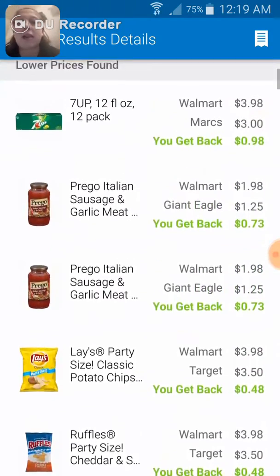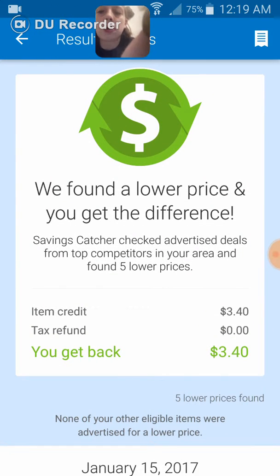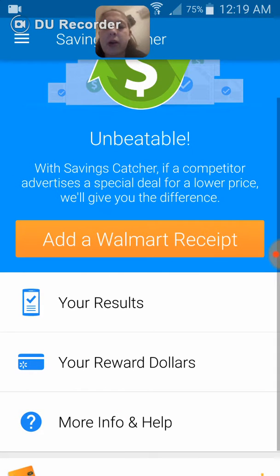So I get back the difference, and it goes onto an e-gift card. I can use it online or in Walmart by having them scan my phone.